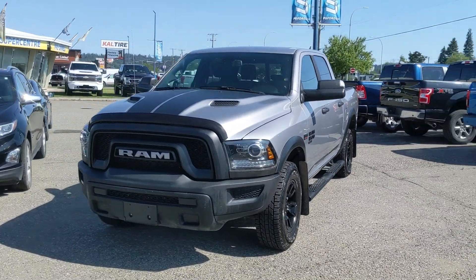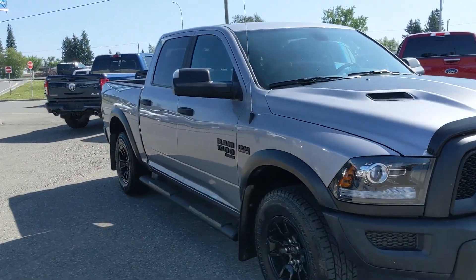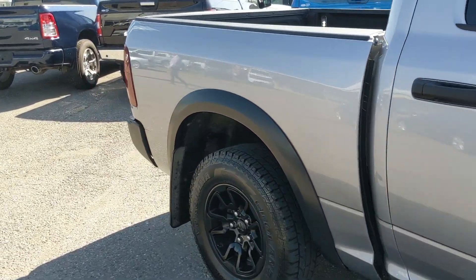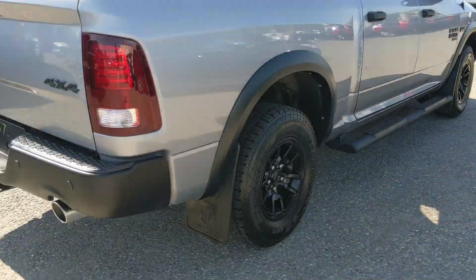Hello, this is Eric at the Prince George Ford Pre-Owned Supercenter and we're taking a look at the 2021 Ram 1500 Classic in a Warlock trim, powered by a 5.7 liter Hemi V8, providing you with plenty of power for towing, hauling, and 4x4. Coming with steps down below so you can have an easier time getting in, as well as mud flaps on the front and rear.